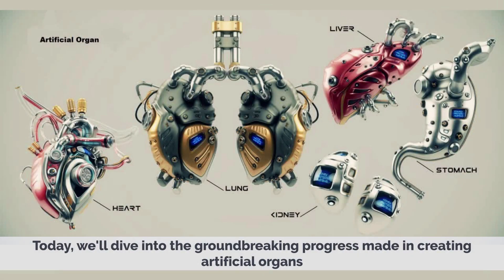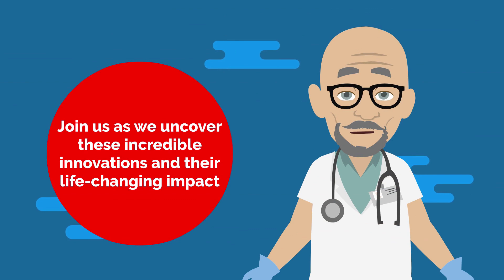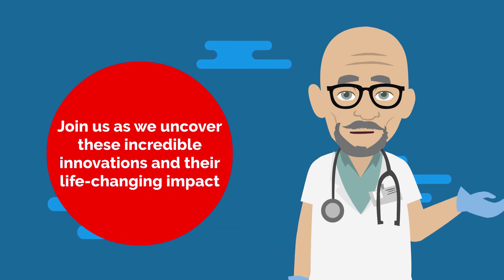We'll dive into the groundbreaking progress made in creating artificial organs and how they can help people with failing organs. Join us as we uncover these incredible innovations and their life-changing impact.